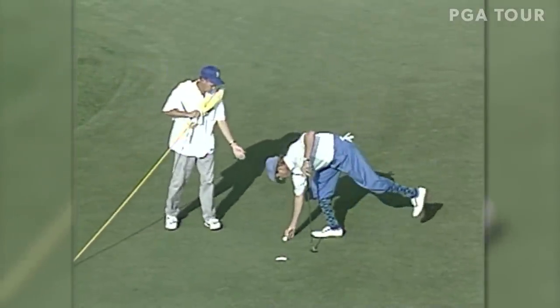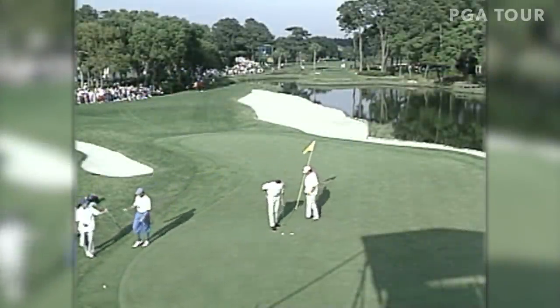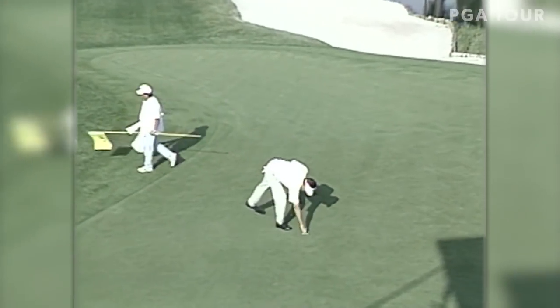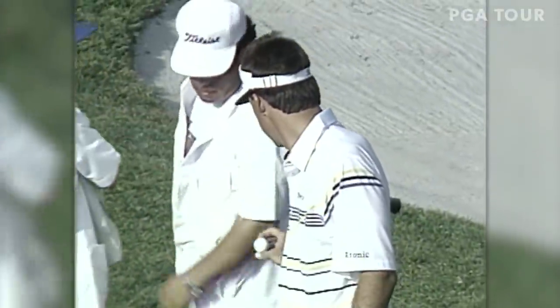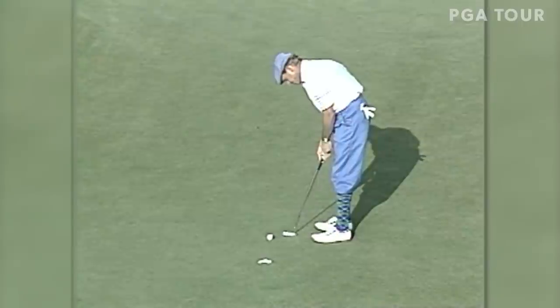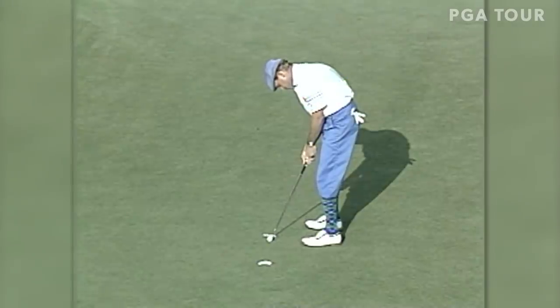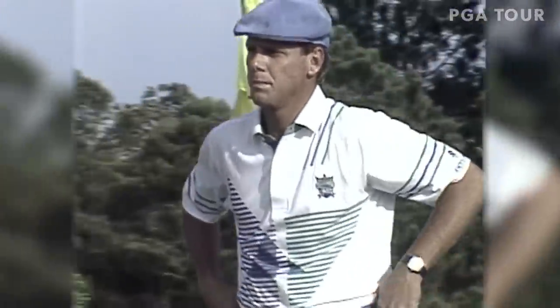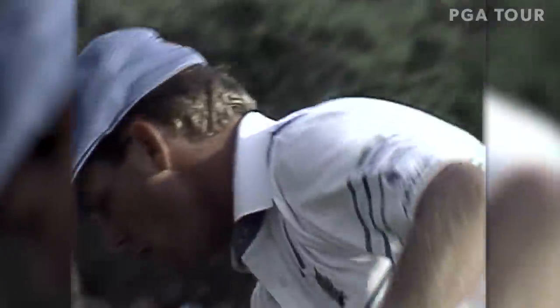Steve Jones has already tapped in his birdie — just a formality. Interestingly enough, if these gentlemen all get into a playoff, Jones is two and oh, Stewart is zero and five, and Mize is one and one — very different fortunes in playoffs. Payne Stewart to remain tied with Mize and Jones. They will come back here if that tie is not resolved at the eighteenth.